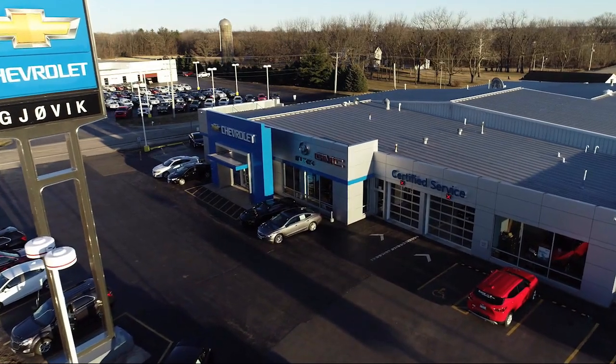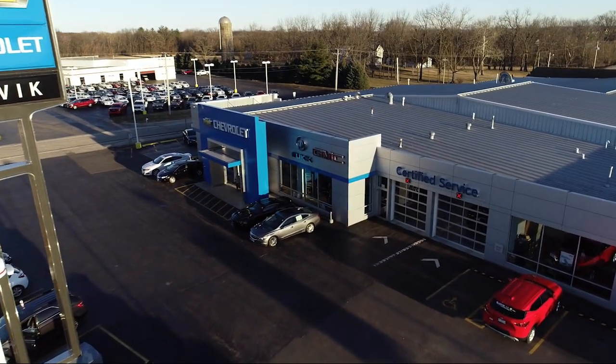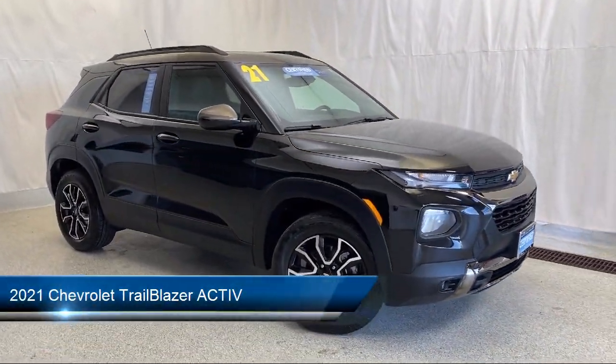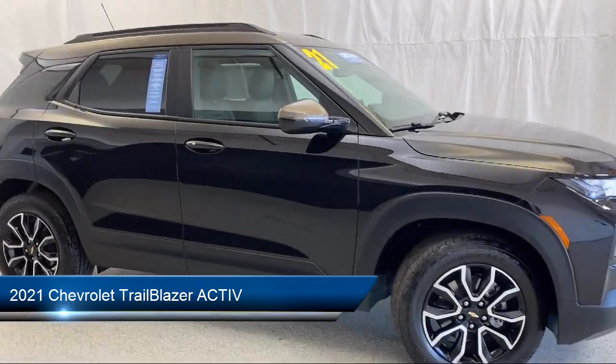Welcome to Jovic Chevrolet Buick GMC. Let's take a look at another one of our great vehicles from our inventory, and it comes equipped with OnStar and Chevrolet Connect emergency communication system.